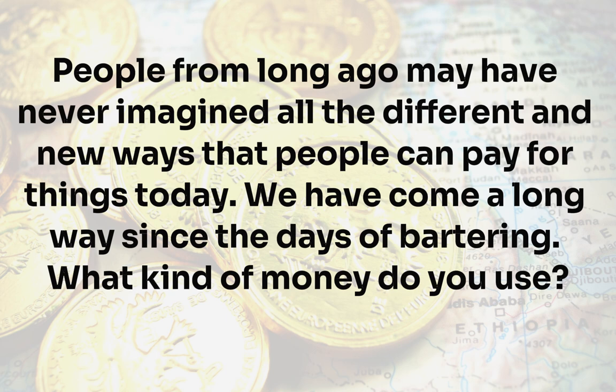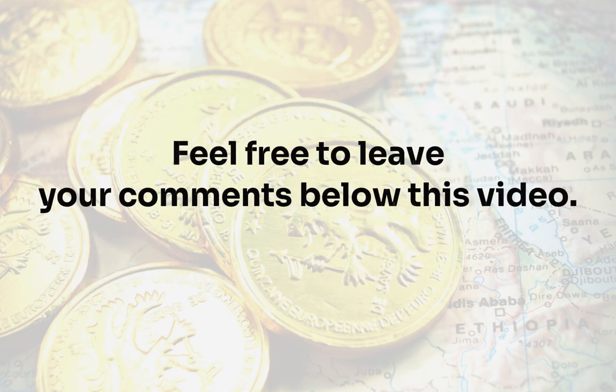What kind of money do you use? Feel free to leave your comments below this video. And we'll see you next time.